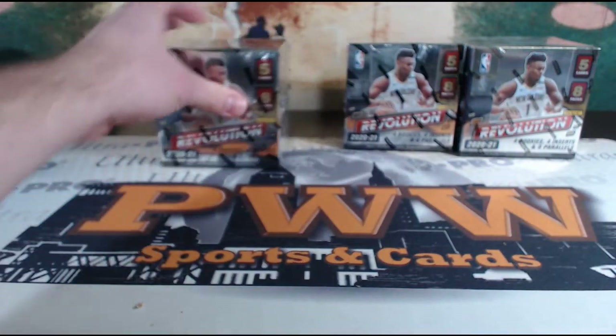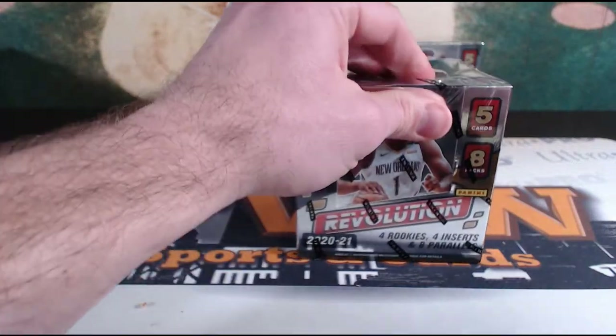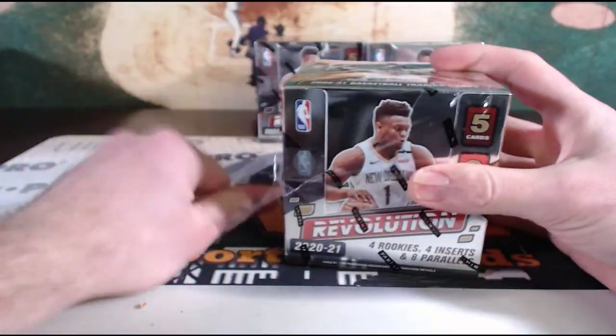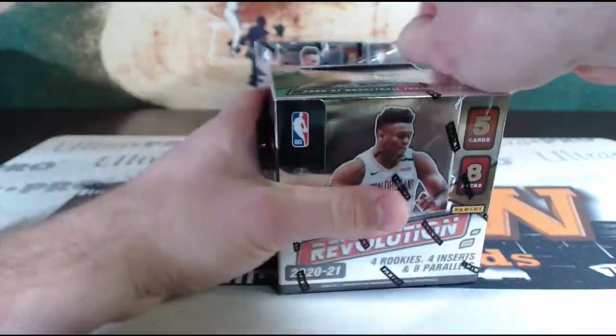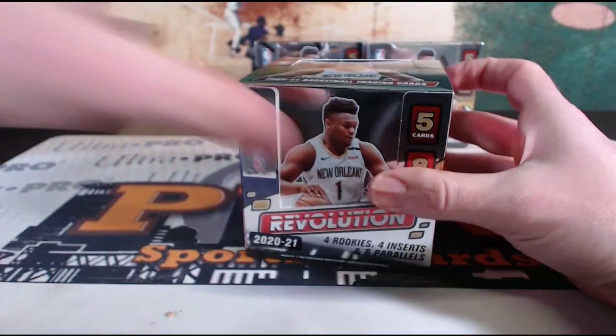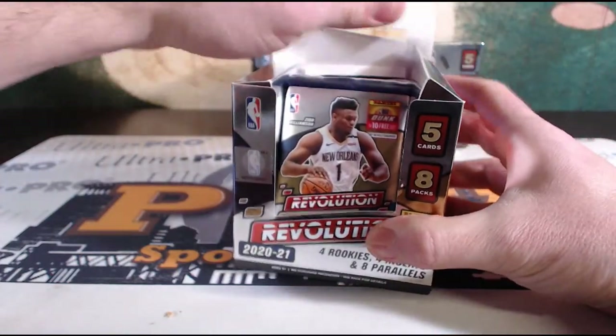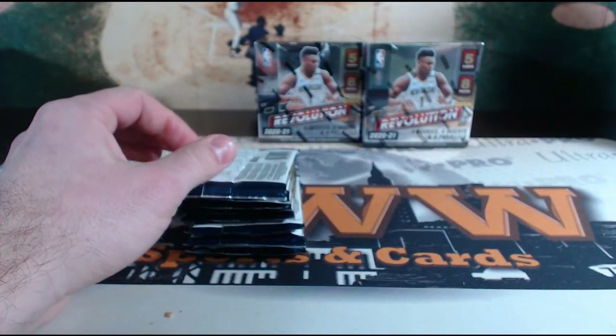Box number one — with a little veteran action pulling the Hakeem Olajuwon, a few nice rookies, the LeBron and Steph pretty solid as well, but still looking for some nice low-numbered rookies coming out of here. On to box number two. Personal boxes are available on the website at pwwcards.com.